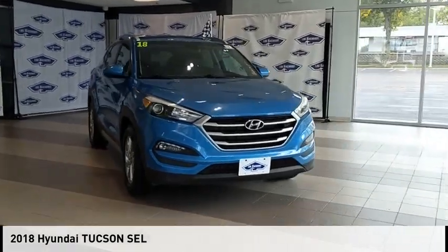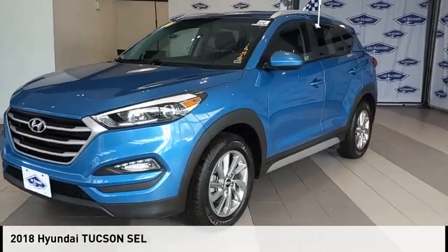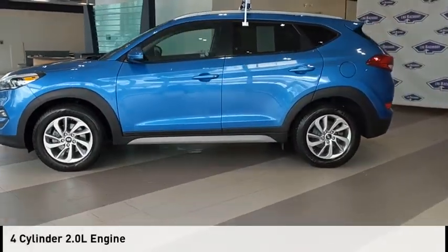Make a great choice today with the 2018 Hyundai Tucson. This vehicle is powered by an all-wheel drive, four-cylinder, 2.0-liter engine.